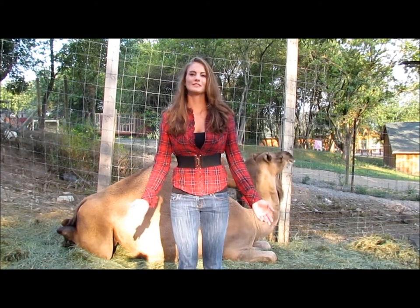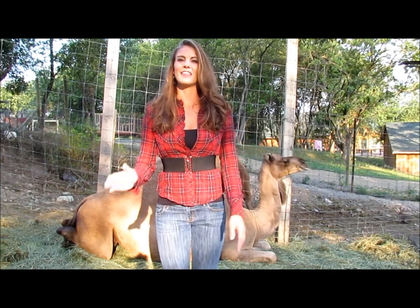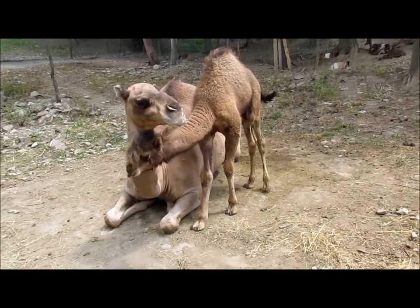The desert is a tough place to live for most animals, but the dromedary camel is well adapted for scorching temperatures and long journeys across the desert. Here are Topeka and Sheldon, the dromedary camels of Hidden Valley Animal Adventure.